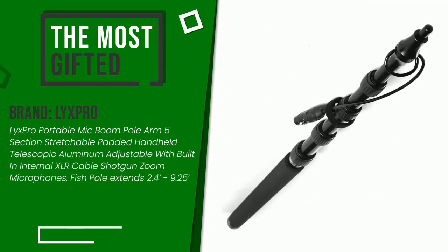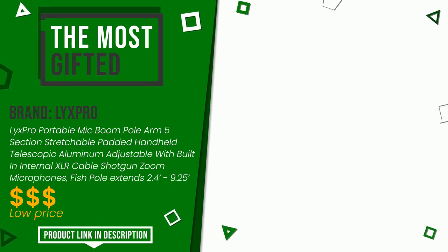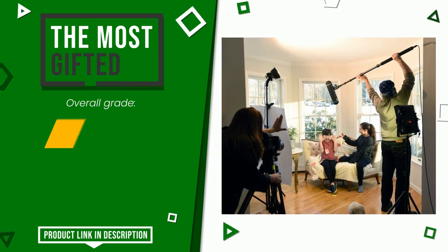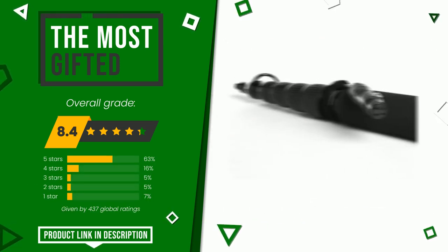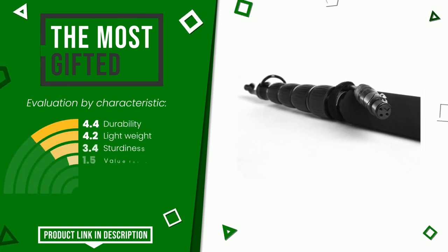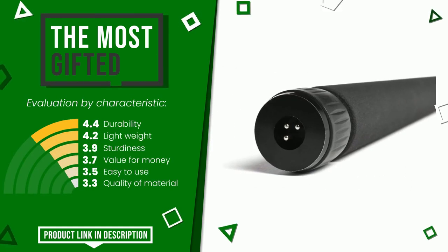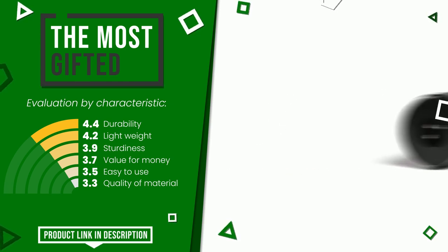The final grade assigned to this product by Lixpro is 8.4 out of 10. It turns out to be the most gifted product. The strengths are durability, lightweight, sturdiness, value for money, easy to use, and quality of material. If you are interested in this product and want to know more about it or simply want to know its price, click the link at the bottom of the video description.